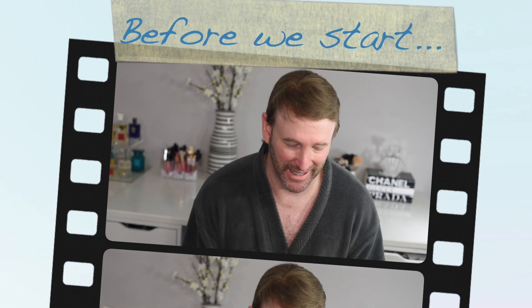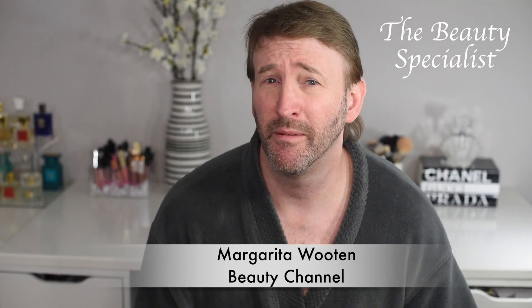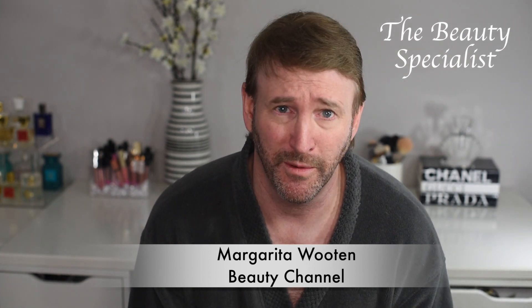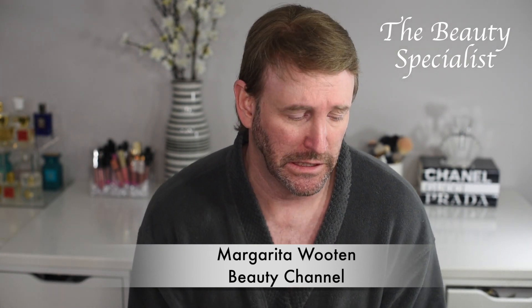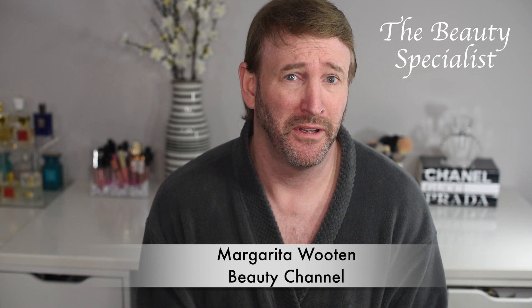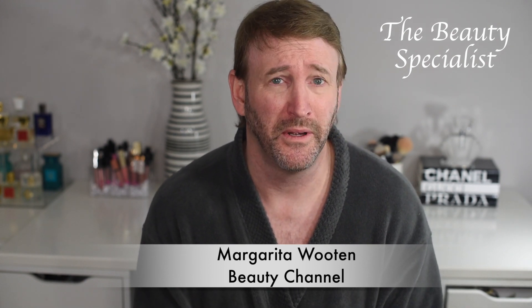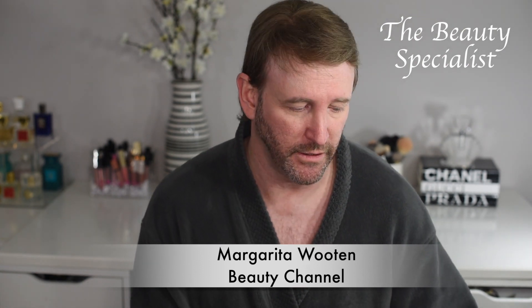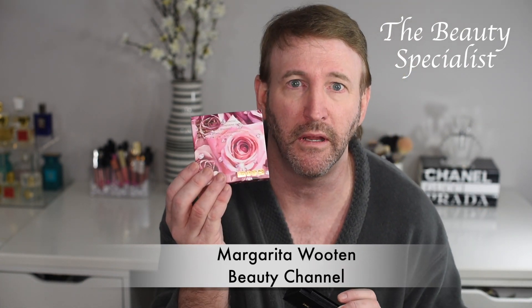My wife keeps telling me I still have to learn how to make a bomb because I'm not doing a very good job. If you've seen the previous episodes you would see why. So Pat McGrath has got some new stuff out, and I'm gonna try this right here — this is the box.